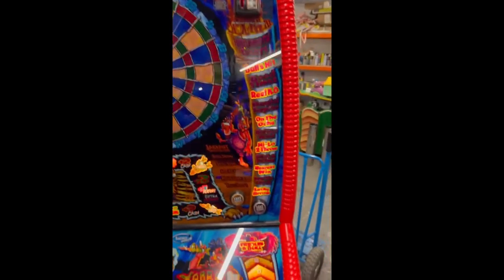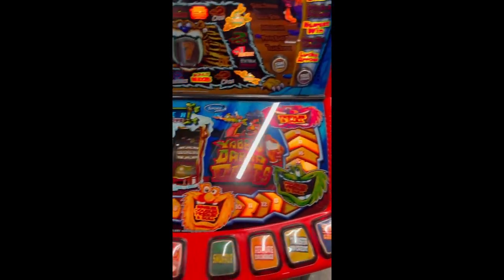Obviously the theme itself is based on darts and I suppose the Flintstones. We have this one in demo mode now which just makes it easier for us to show you it.